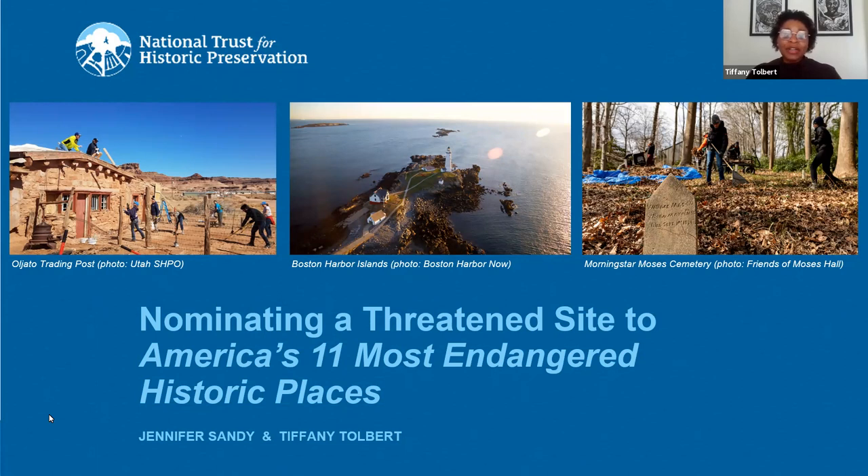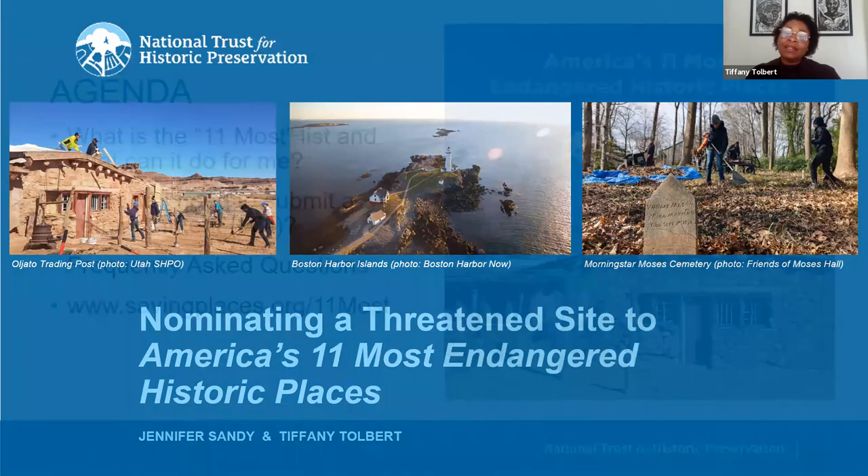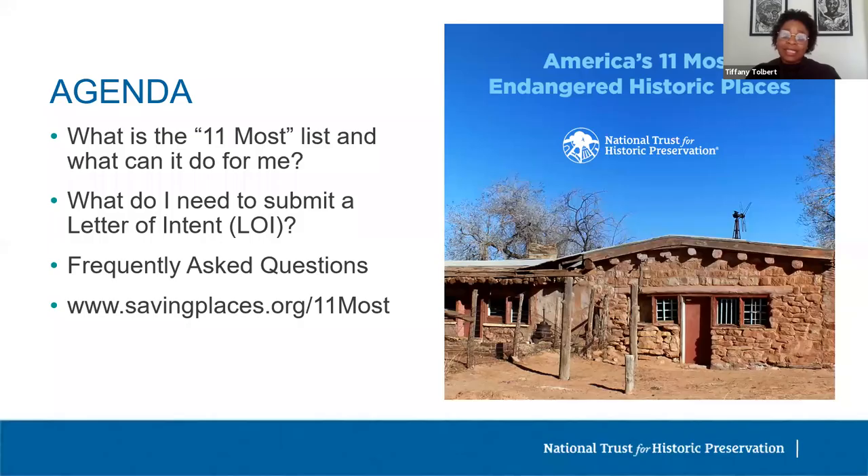In this presentation, we will share background on the program, which we often refer to as 11 Most, and how it helps save endangered places. We will walk you through the information you'll need to provide in order to submit a letter of intent, and then we will answer some frequently asked questions. If you need a reference, you can find all of this information and more on our website.